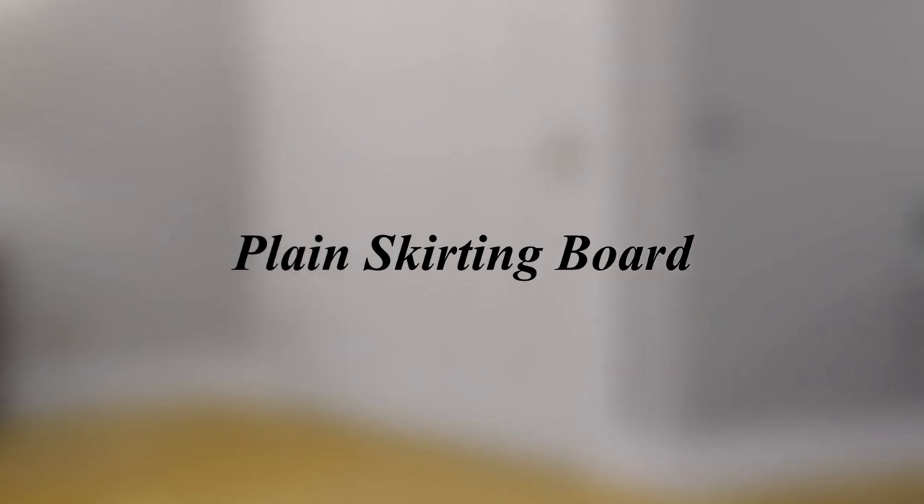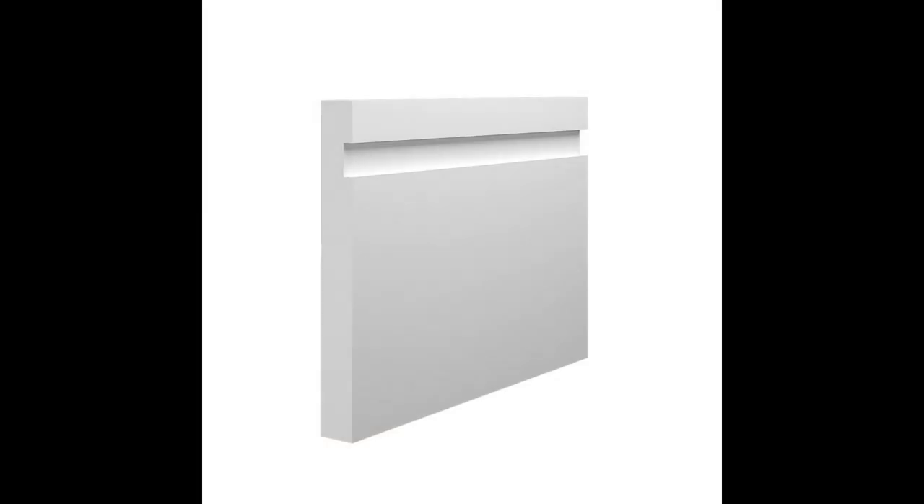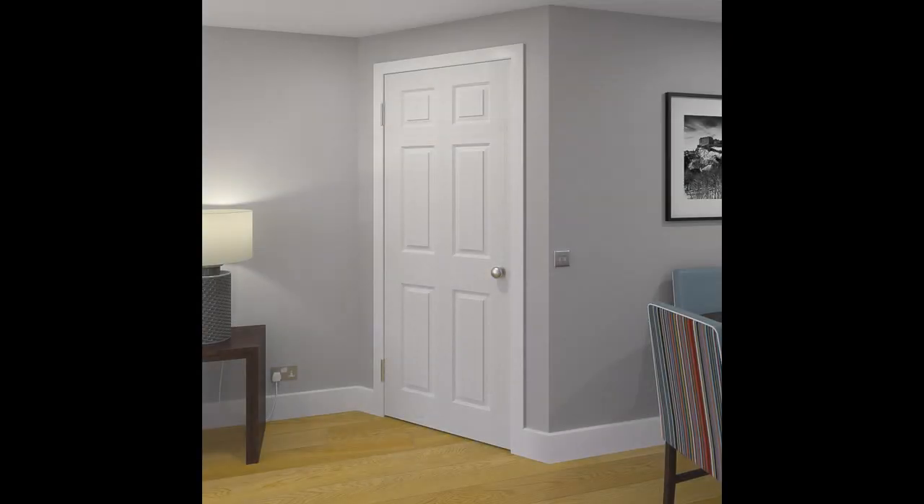A plain skirting board simply features no design or something really simple and small. Often, these are used if you don't plan on bringing attention to the skirting, or where keeping costs and maintenance are an absolute priority.